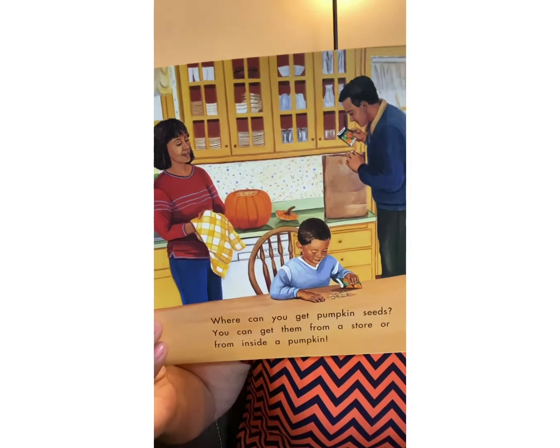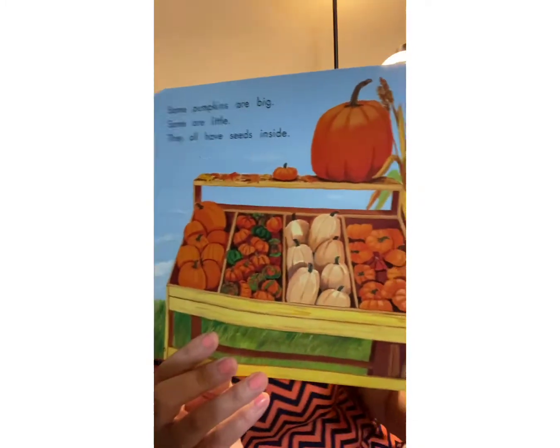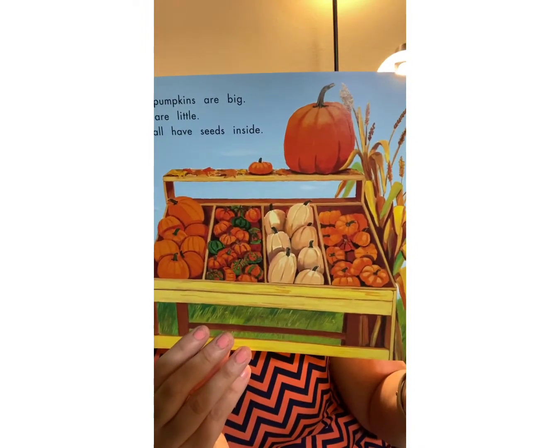Did you know you can save the seeds? Some pumpkins are big, some pumpkins are little, but they all have seeds inside of them. Which ones have seeds? They all do. All pumpkins, no matter what size, have seeds inside of them.